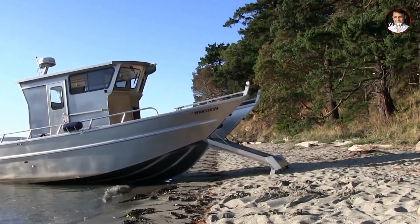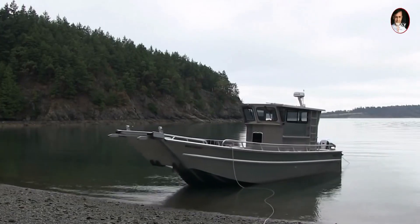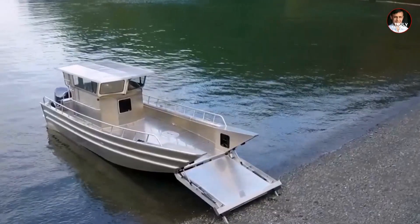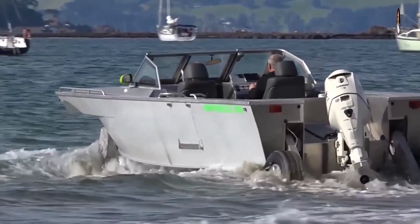Have you ever seen a ship that can go ashore by itself? I've only seen it when the ship is close to the shore — there will be two racks in front of it, and then you have to drag the ship ashore. Is this ship a miracle, or is it the first time you've seen a ship that goes ashore automatically?